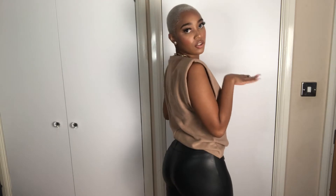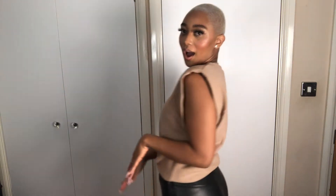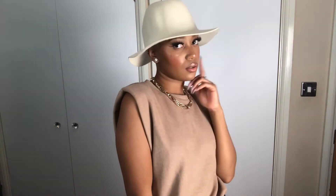On to the next style — the second way I would style the leather leggings is with this beautiful soft-touch boxy shoulder-padded knit top from Zara. This is just gorgeous. I've put it with this gold chain because I think the gold chain with this camel-toned top is giving all terminal vibes. And then I would put this cream hat with it.